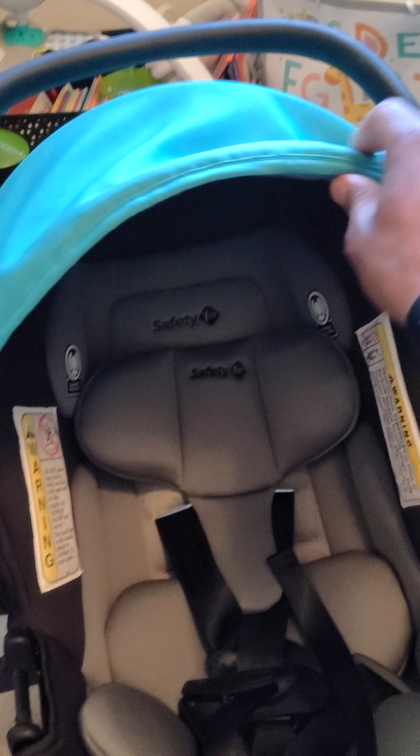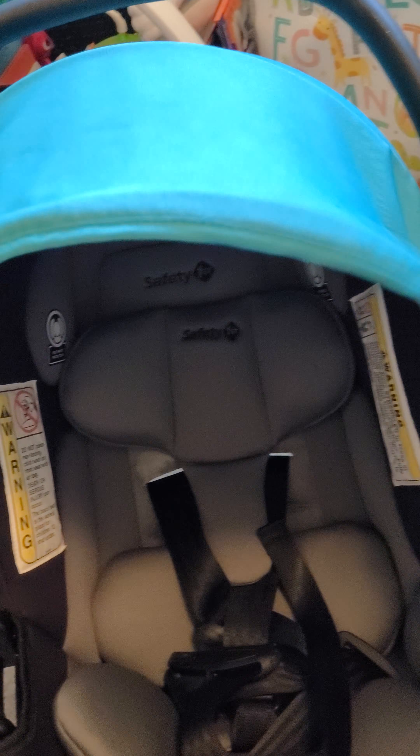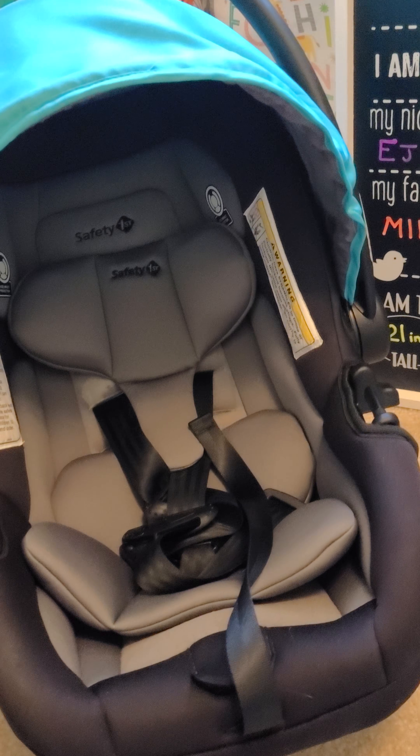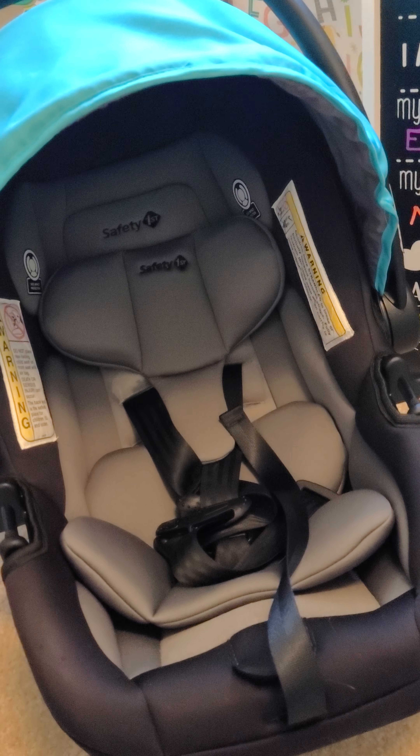The sun shield also was pretty flimsy. It disconnects very easily, and it took us getting a new one to realize what a good quality sun shield was. This one was super flimsy, constantly being disconnected, and was just a hassle to put up with.